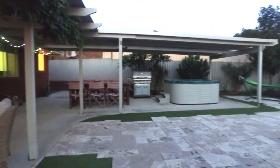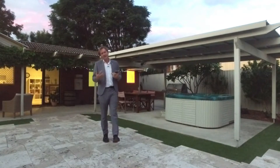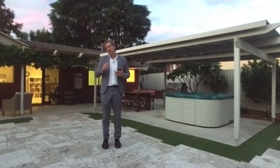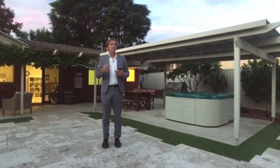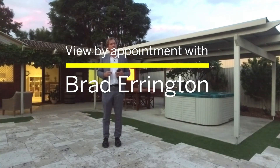This is the one you've been looking for. Undoubtedly this property is all about the outdoor living and entertaining of family and friends. This will be the new place to be and be seen this coming summer. Should you wish to view, please contact me, Brad Errington. I can't wait to have you through and this is available seven days a week to view.